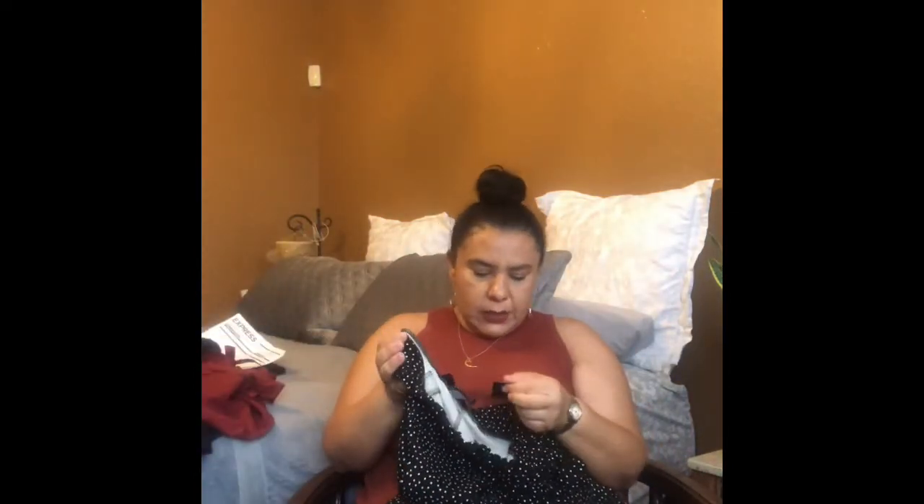I also got these polka dot black shorts — really soft material, and these ones will not shrink, though the linen ones might shrink just a little bit. I got this one in a size 1/2, so 14/16, and I paid $27.30. Right now they're having a sale — 50% off denim shorts and 60% off other material shorts.